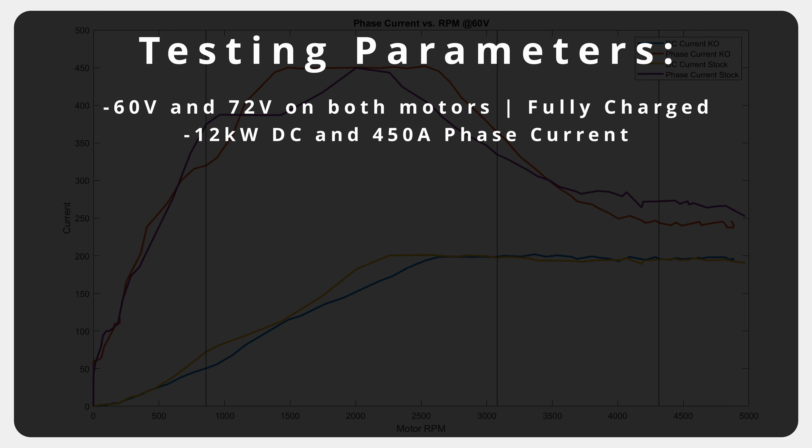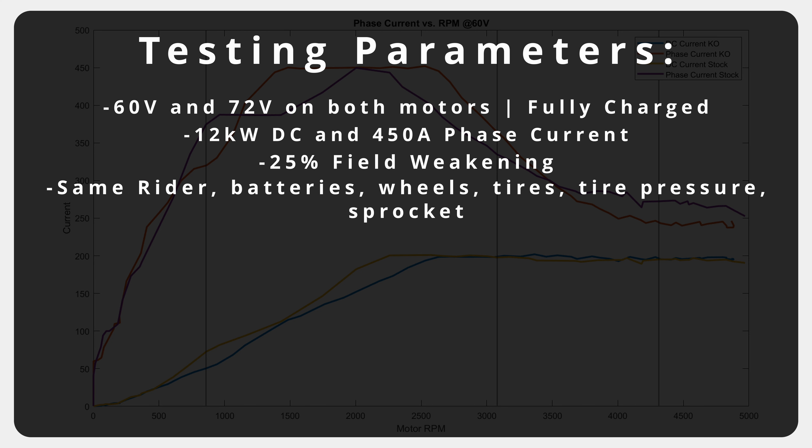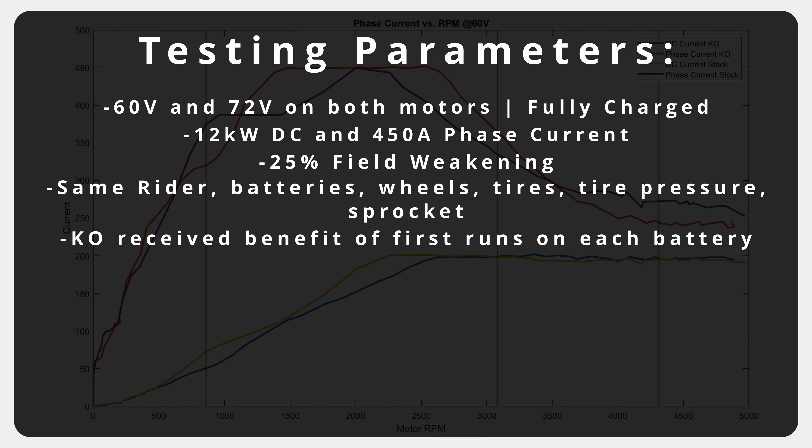We were also running 25% field weakening and both bikes and the rider were identical — same sprocket, same wheels, same tires, same tire pressure, same battery. Both 60-volt and 72-volt batteries were fully charged and the KO motor always went first. So the 60-volt battery, when fully charged, went into the KO first and without recharging went into the stock motor bike next. Same goes for the 72 volt.